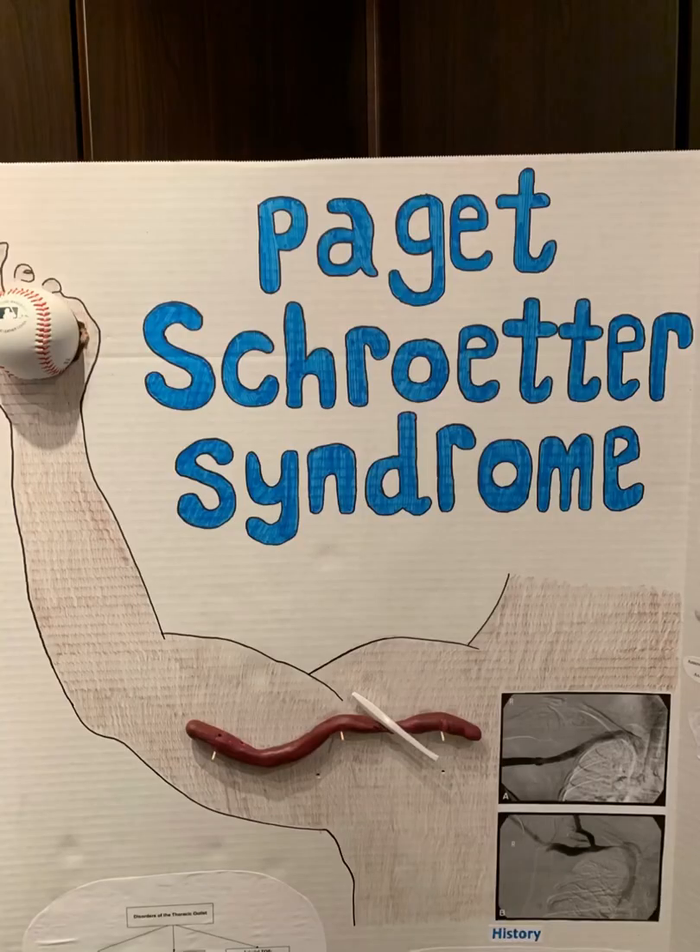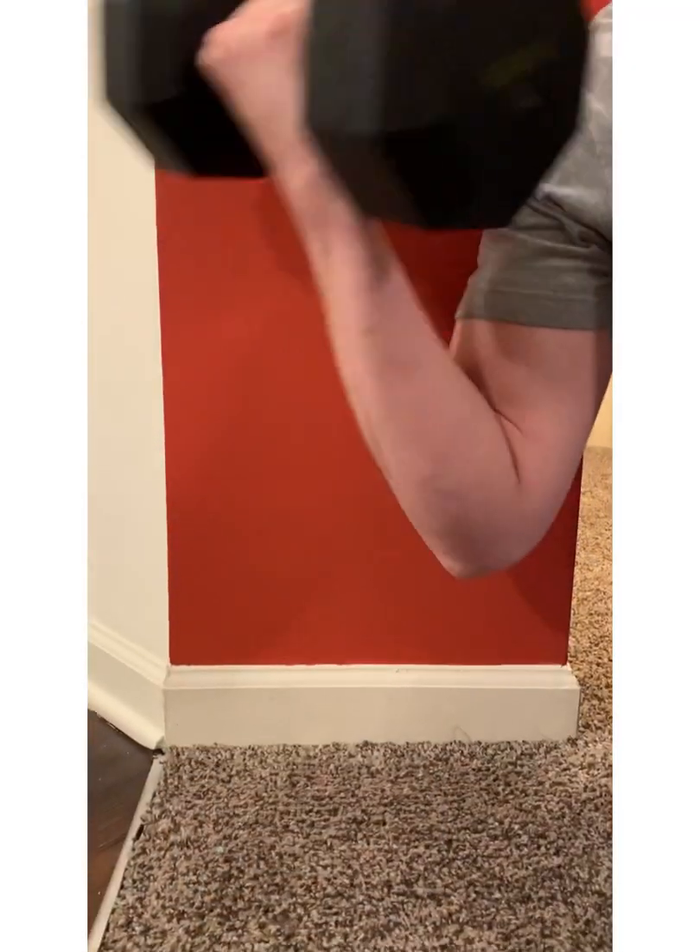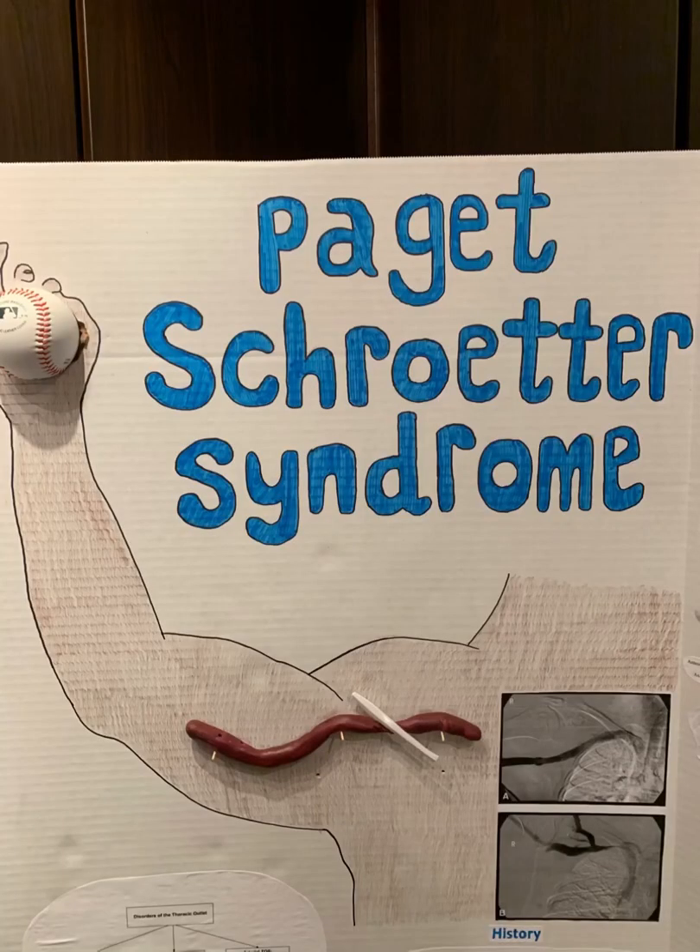Those at risk of experiencing Paget-Schroeder syndrome are individuals who are involved in activities that require repetitive and prolonged hyperabduction or external shoulder rotation, or in some cases, increased muscle bulk. Individuals who typically fit within this category include painters, car mechanics, bodybuilders, swimmers, and even baseball players. Most of those affected are able to link the onset of the disease to a specific strenuous event or repetitive motion. Fortunately, for those in the at-risk category, it is still very unlikely that they will suffer from Paget-Schroeder syndrome, because it is a relatively rare condition.